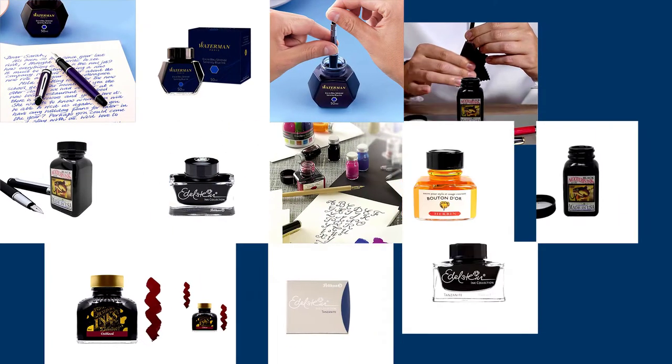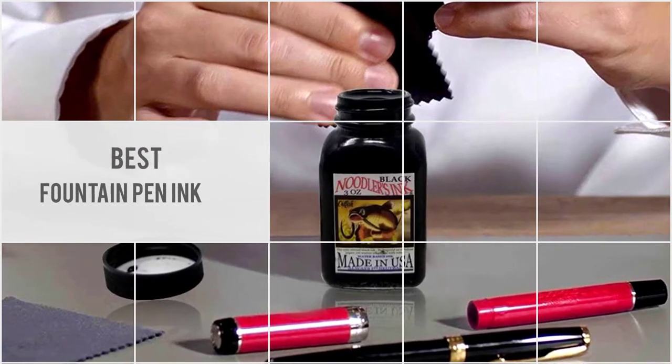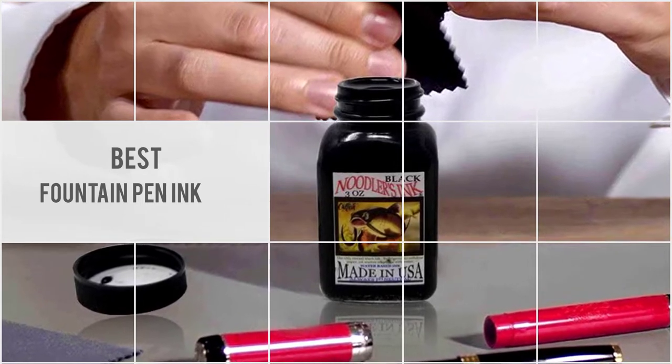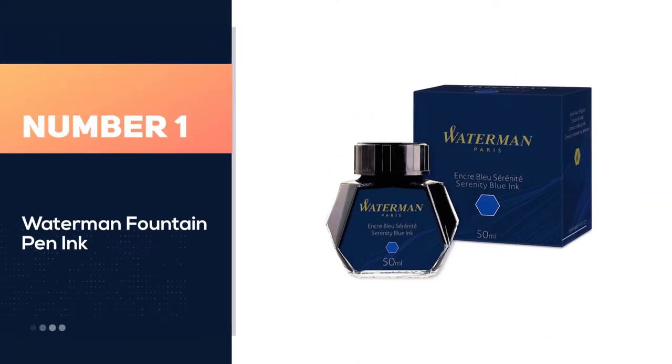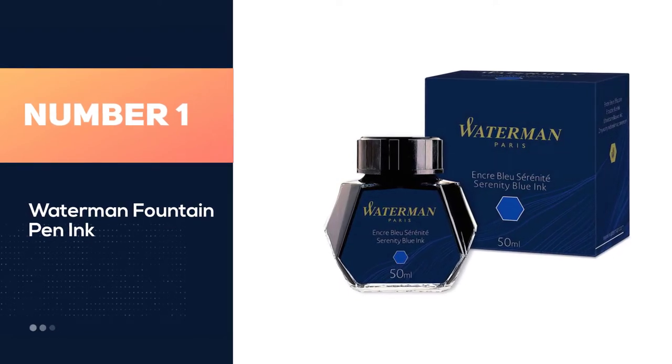Fountain pen inks are quite diverse from one brand to the other. In this video, we will show the best 5 fountain pen ink varieties you can buy at the store. Number one: the most popular, Waterman fountain pen ink.